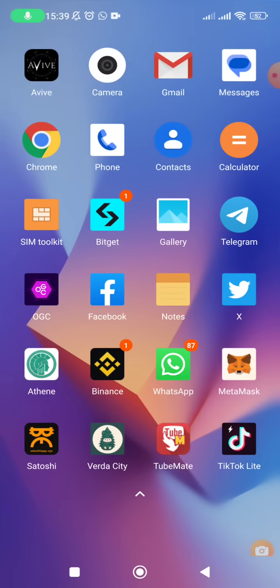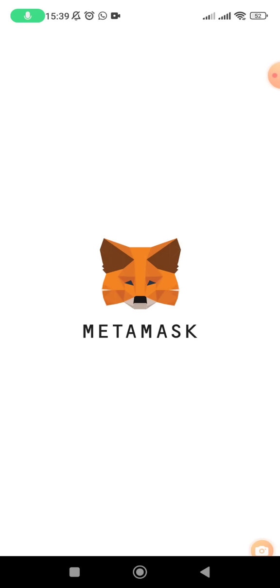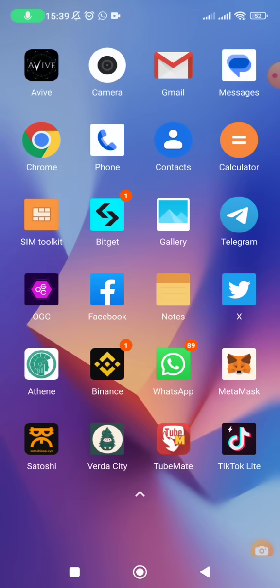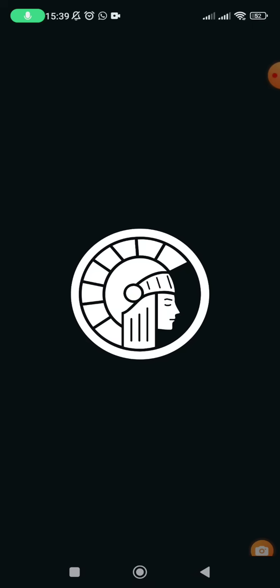The first thing you need is a MetaMask wallet. MetaMask has just one address, so you just need to copy the EVM wallet address. Let's start by withdrawing our ATH — let me open my Athene app.